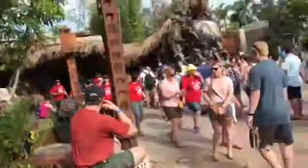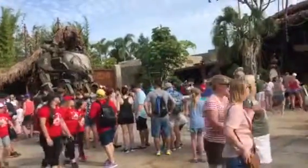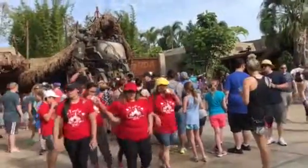As you exit Flight of Passage it will eventually probably go into the gift shop, Wind Traders. But right now Wind Traders is so popular there's actually a line just to enter the store. This will change as time goes on but right now to even go into the shop you have to stand in this line.